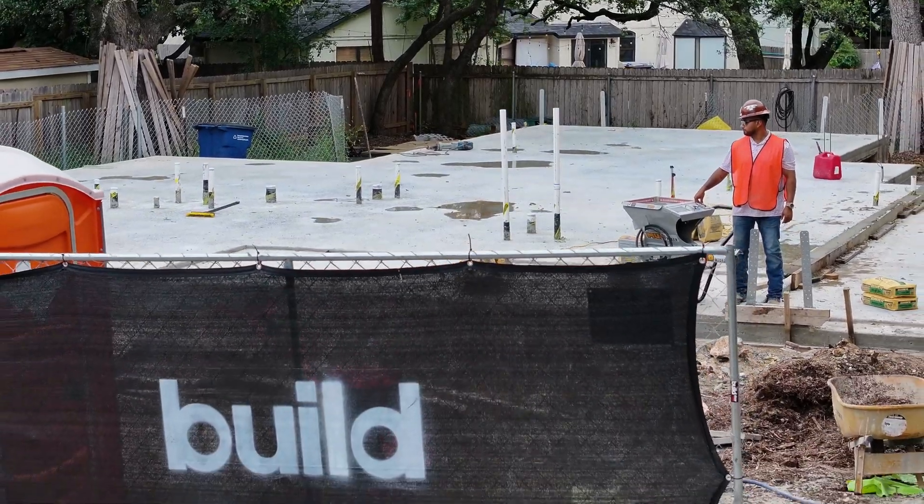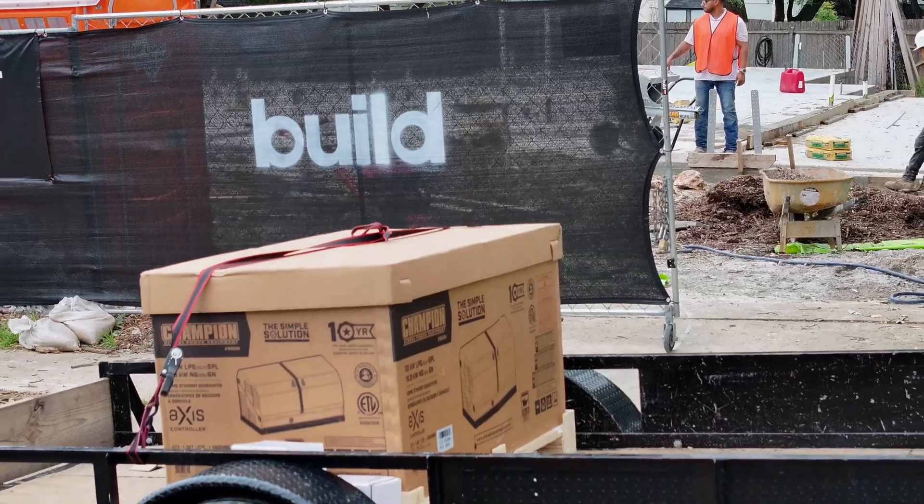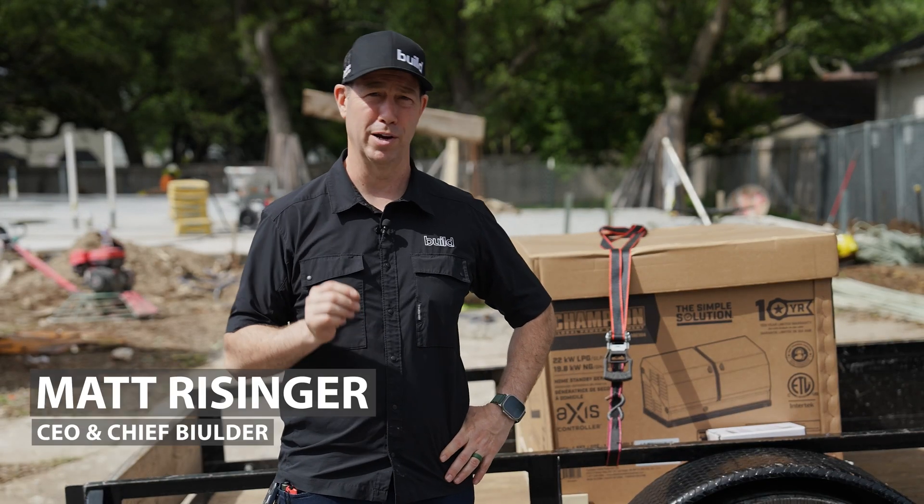We just poured the slab on this project. We're wrecking forms and framing starts on Monday. This is getting really exciting, but it's never too early to think about backup power.